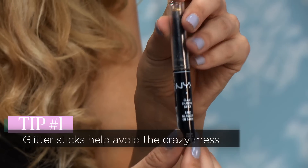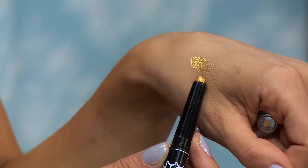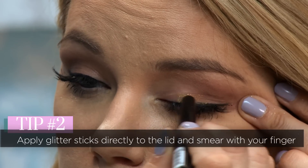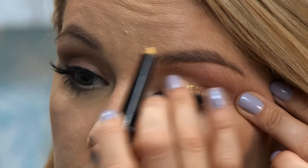This is by NYX — the Glam Shadow Stick in 24 Karat. Super quick and easy, this is probably my go-to with glitter. I'll show you how pretty this looks. What I do is apply directly to my lid. I have Cora lipstick on right now. What tends to work for blondes and blue eyes is oranges, browns, and golds, so this is perfect to bring out my blue eyes. All you do is apply directly onto the lid, then take your finger and smear. That's subtle and pretty for daytime.